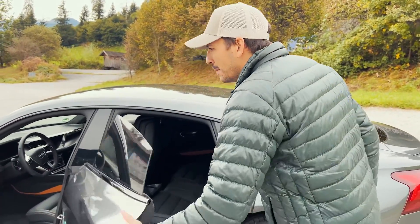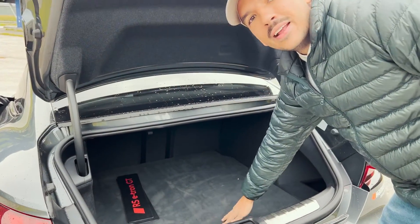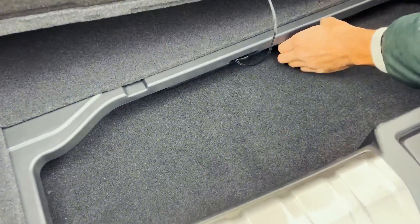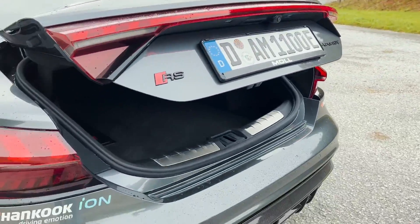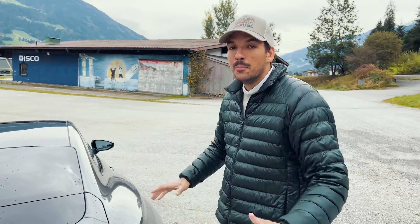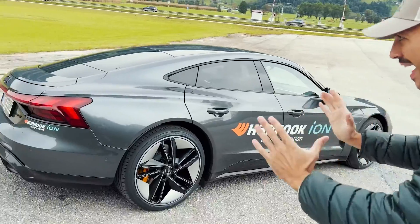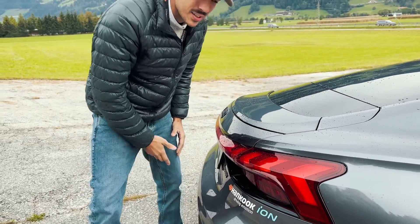I'm going to show you the back — this one is just for three-year-old children, very tiny space. My empty backpack only fits because it's empty; otherwise, no way. Let me check the trunk — I never took a look inside. Kind of generous, not so small. Edition one — they could have called it Edition Last.